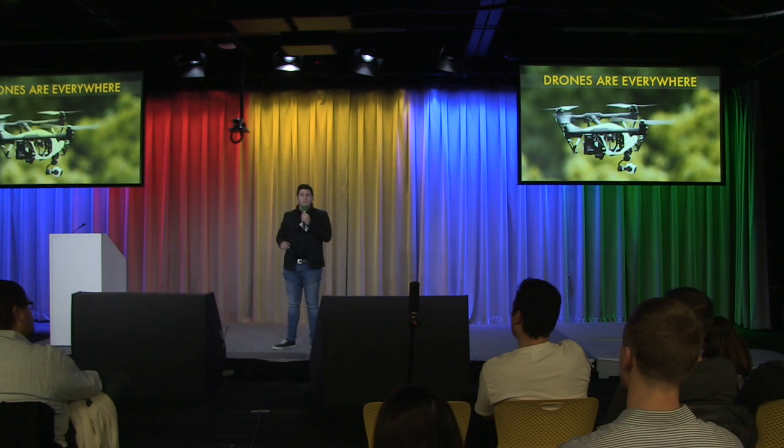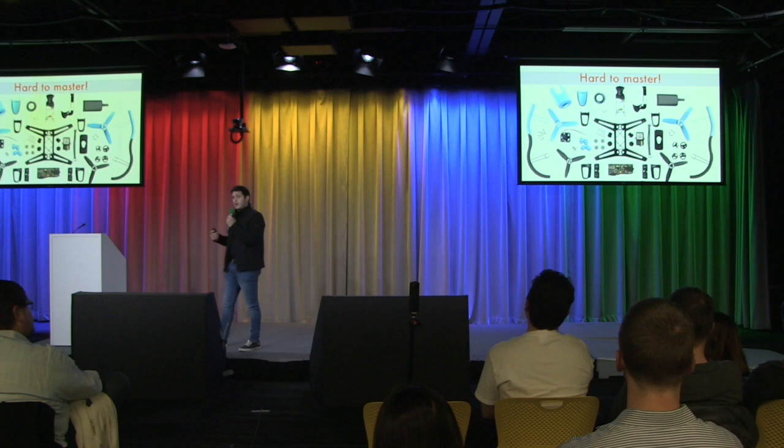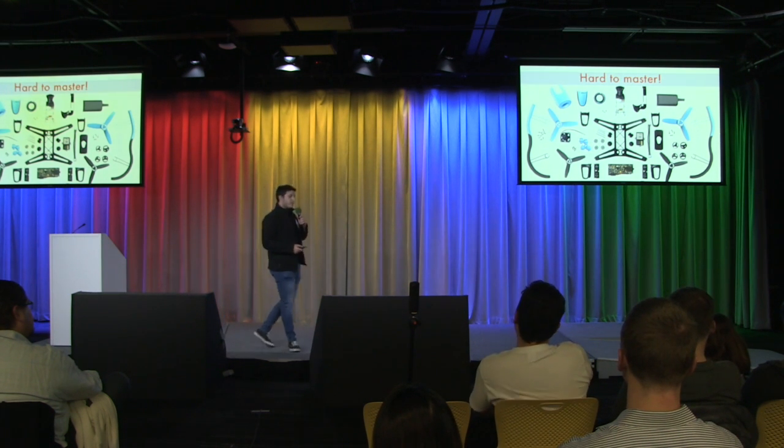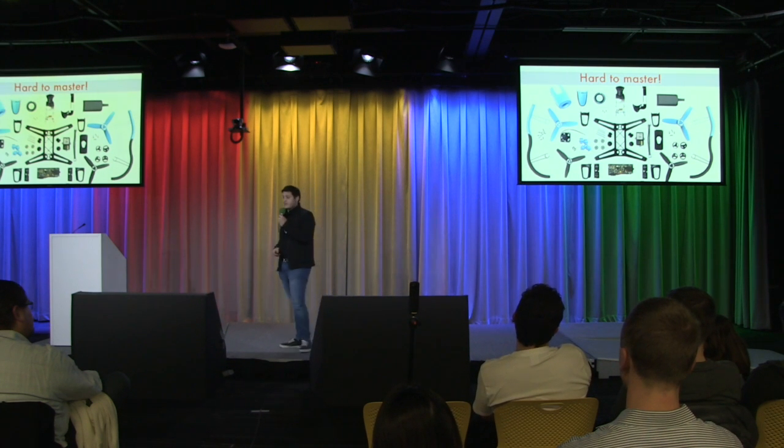But there are two big problems with drones. First one is they are complex machines. It's really difficult to create something with them. You really need to be a tech savvy guy, and even they have difficulties.